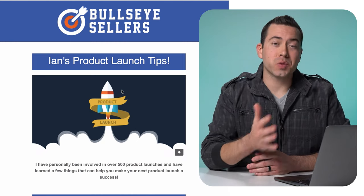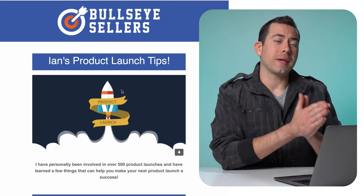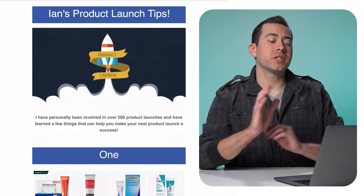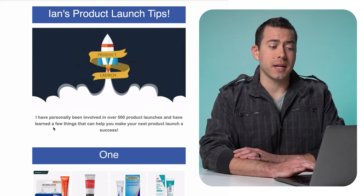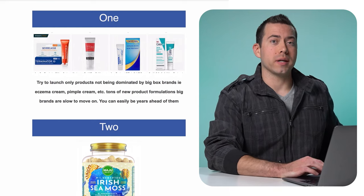Let me share my screen so you can see these five product launch tips from Ian Page with Bullseye Sellers. This is an email newsletter that Ian recently sent out. He starts by saying: 'I have personally been involved with over 500 product launches and have learned a few things that can help make your next product launch a success.' I definitely trust and take into consideration what Ian Page says, because he's been there and done that.